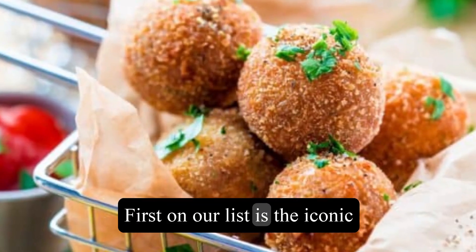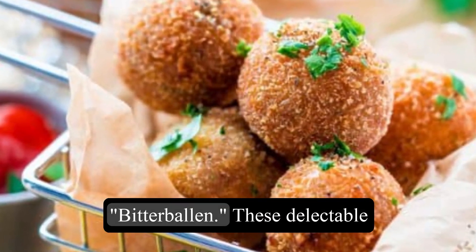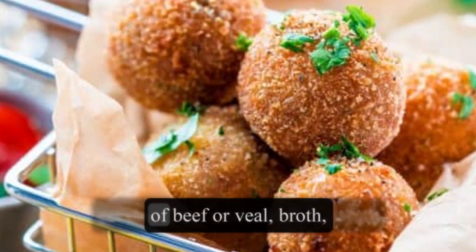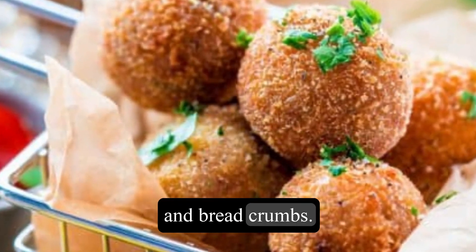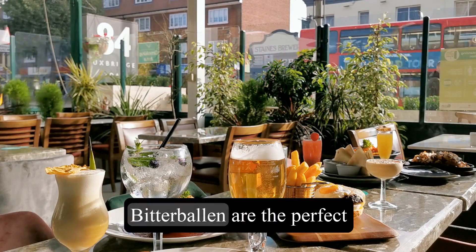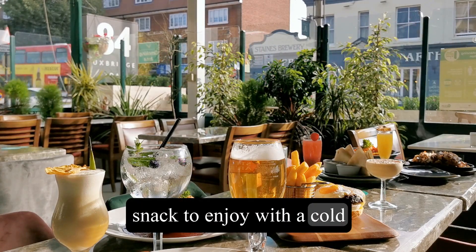First on our list is the iconic Dutch street food, Bitterbollen. These delectable deep-fried balls of meaty goodness are made from a mixture of beef or veal, broth, and breadcrumbs. Served piping hot with a dollop of mustard, Bitterbollen are the perfect snack to enjoy with a cold pint of beer.